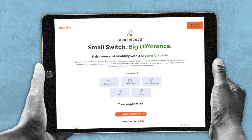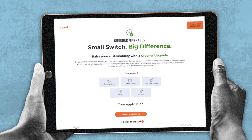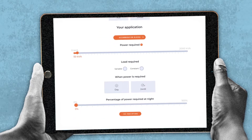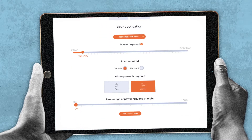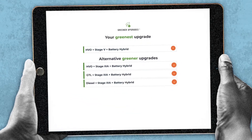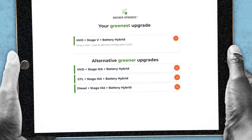So you look to Aggreko. You use our greener upgrades calculator, selecting your application, required power and load, and how much is needed at night. The calculator works out your greenest solution and alternative options with an easy labeling system.